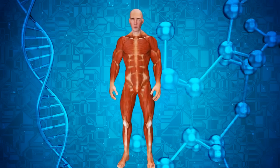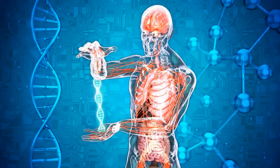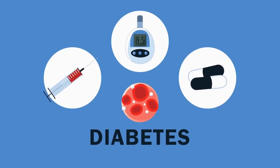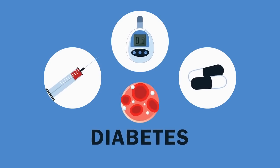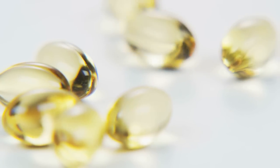But first, why are vitamins so important for everyone, including those with diabetes? Vitamins are organic compounds that our bodies need in small amounts to function correctly. They play a vital role in many bodily processes, including energy production, immune function, and blood clotting. Some vitamins are produced by our bodies, while others must be obtained through our diets or supplements. When it comes to diabetes, certain vitamins can help improve blood sugar control, prevent complications, and maintain overall health.